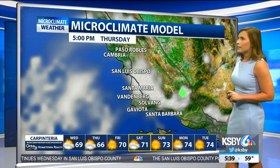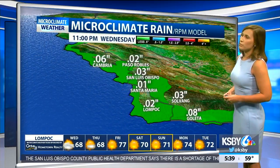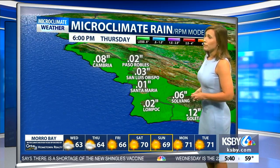Looking ahead to Thursday, we'll see similar conditions in the forecast — a little bit of scattered showers — but again, this is really dense fog and a rain layer creating that drizzle that will bring some rainfall totals. Here's a look at your microclimate rain model, showing that Goleta could actually see close to a tenth of an inch, and Cambria not far behind that either.